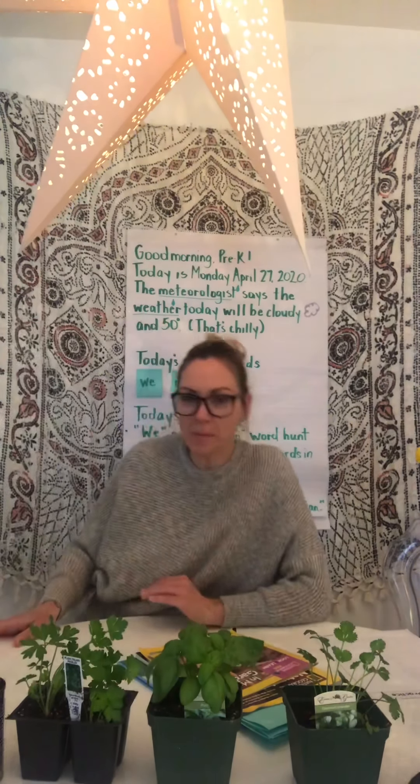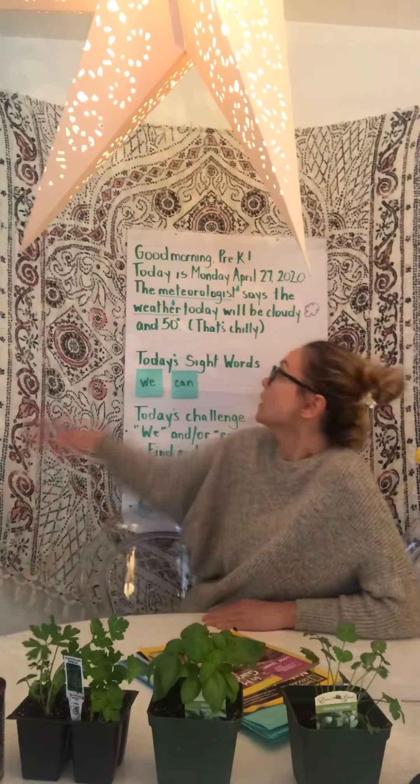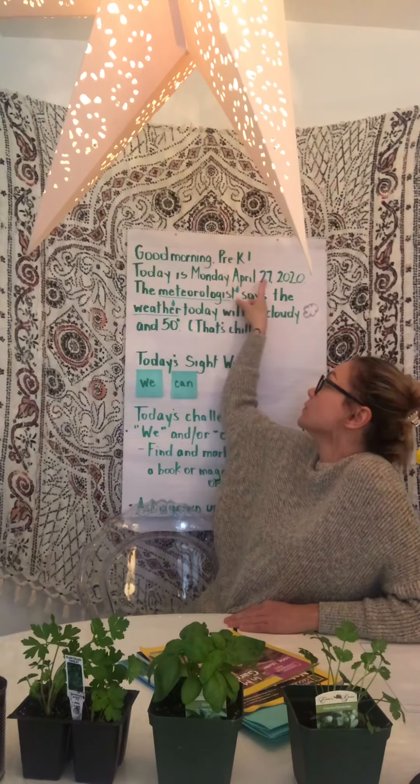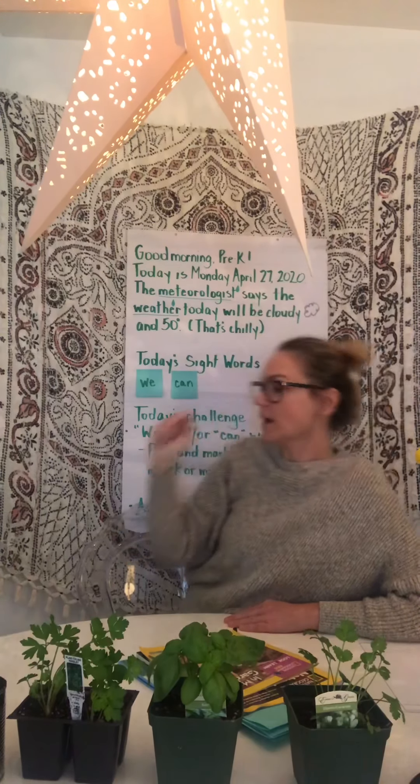Good morning, Pre-K. Happy Monday. Today is Monday, April 27, 2020.